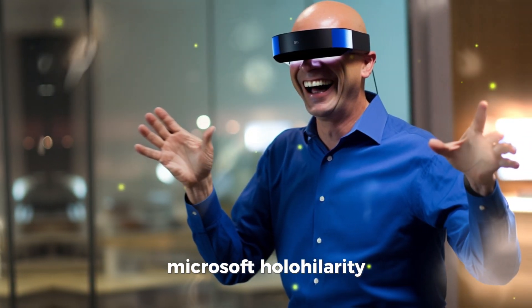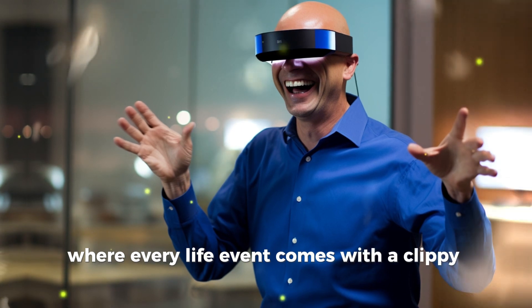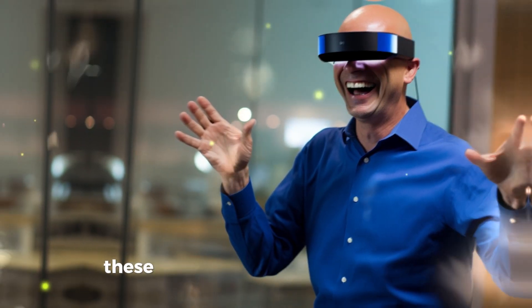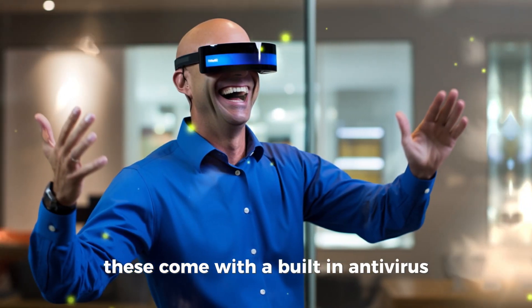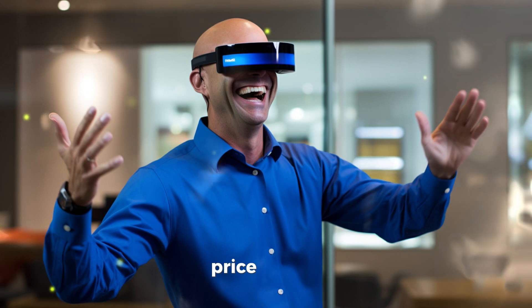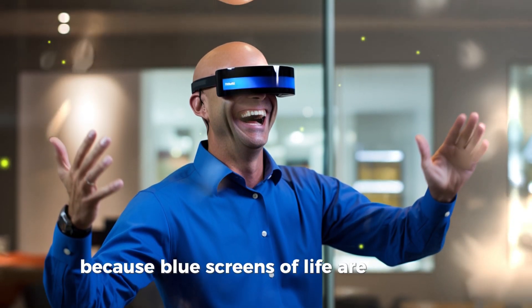Microsoft Hollow Hilarity — enjoy life in Windows mode, where every life event comes with a Clippy Assistant offering unhelpful advice. And don't worry about viruses; these come with a built-in antivirus, but updates might require you to reboot your day. Price: $1,199, because blue screens of life are priceless.